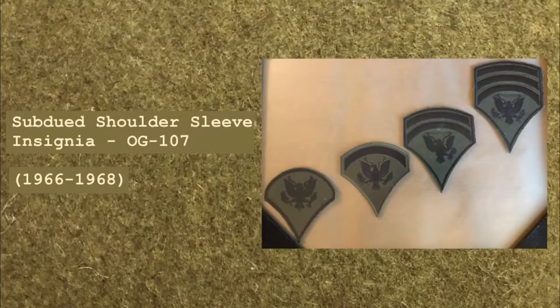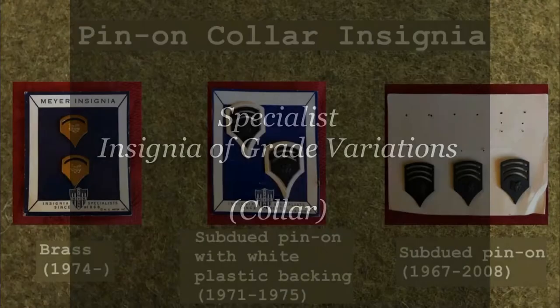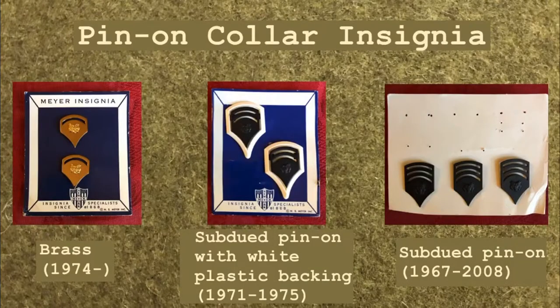Black embroidery on a green background was introduced in 1966 as a subdued variation for the OG 107 field uniform. Subdued pin-on collar insignia was introduced in 1967 and was used until the battle dress uniform was discontinued in 2008. Subdued pin-on insignia with a white plastic backing was used on overcoats, raincoats, and windbreakers from 1971 through 1975. This white plastic backing was used to aid in recognition.